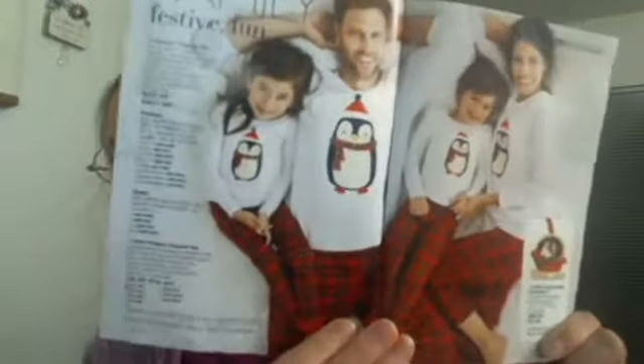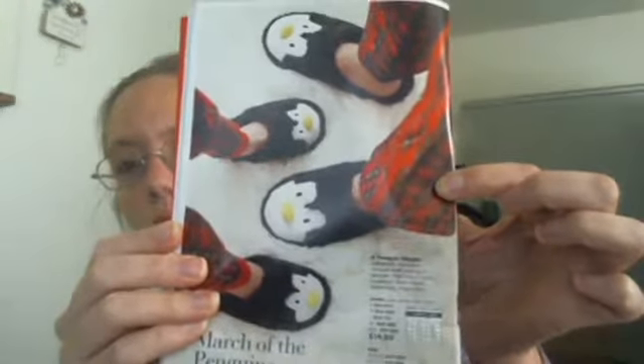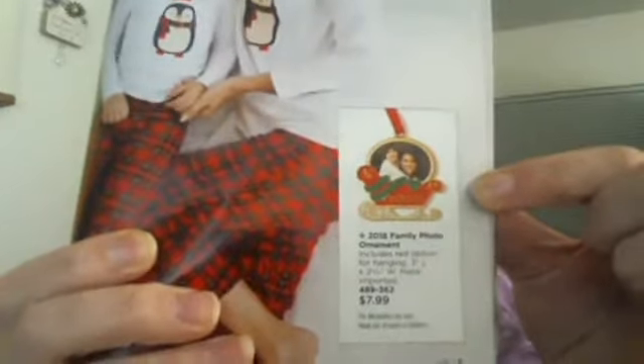We do have fun family pajamas available for dad, mom, and kids. The kids sizes are available in sizes four up to 12. They're fun penguin pajamas, and there are also some matching slippers available for adults or kids — the adults are unisex. There is also a fun family ornament where you can put any family photo in there, and it does say 2018 on it.